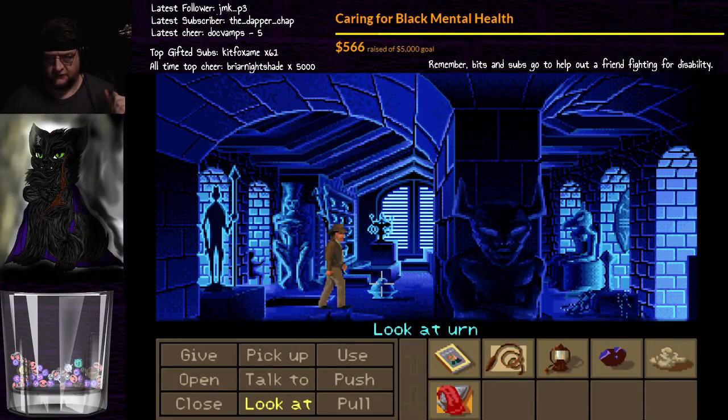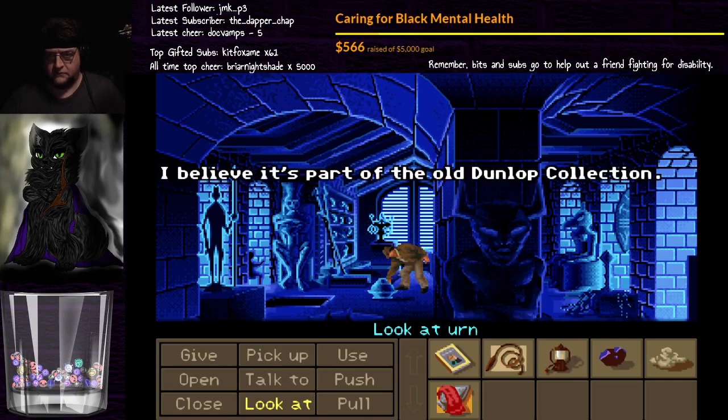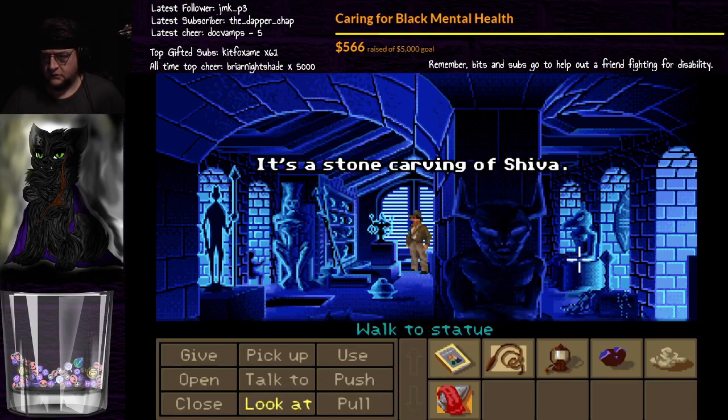Alright, so I need to check the urn. It's some kind of funeral urn. I believe it's part of the old Dunlop collection. Okay, so there's nothing there. It's a stone carving of Shiva.